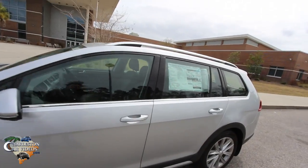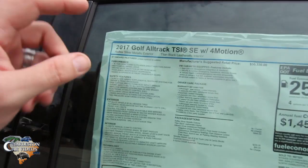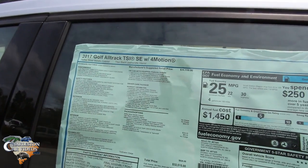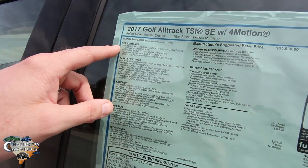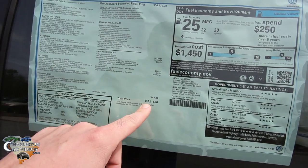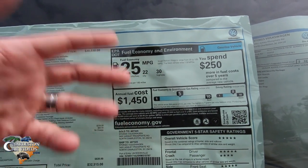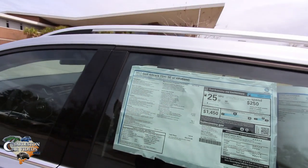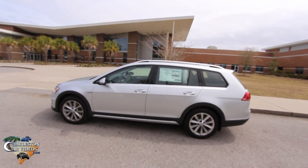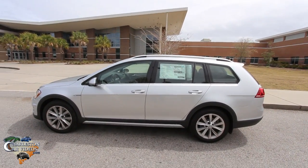This is a 2017 Golf All-Track TSI SE with 4Motion — pretty much fully loaded. It has a 1.8-liter engine, all-wheel drive, lots of nice features, and a price tag of $32,515. It has good safety ratings and gets good fuel economy: 30 highway, 22 city, for a combined average of 25 miles per gallon. Stokes Volkswagen is doing four thousand dollars off all new cars for the month of March, which is a pretty substantial discount.